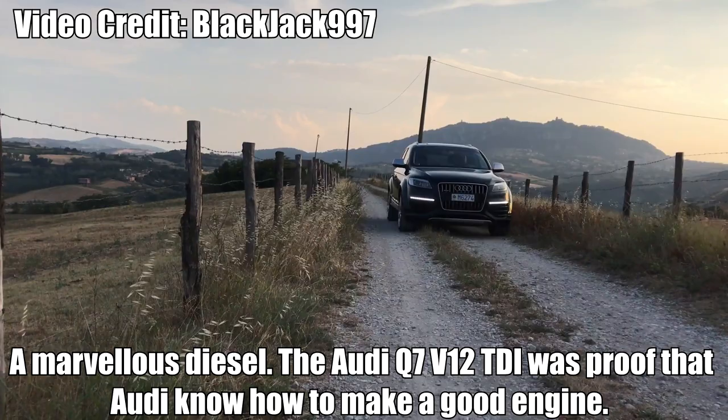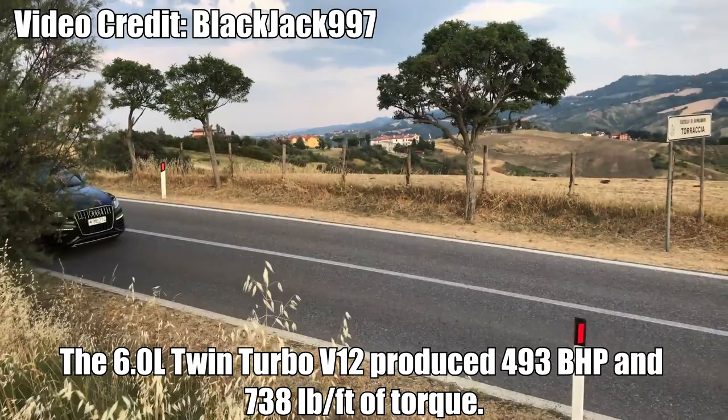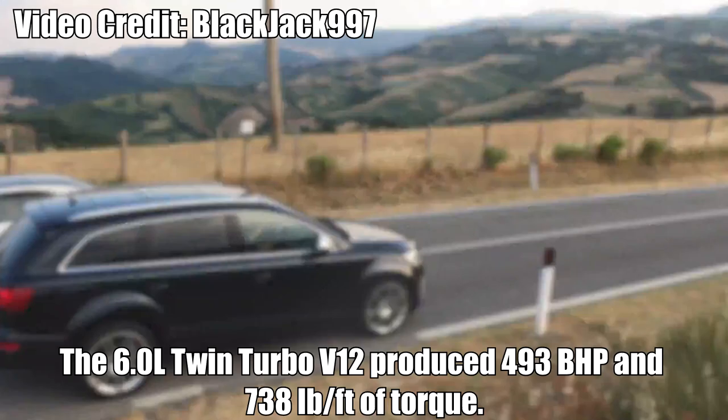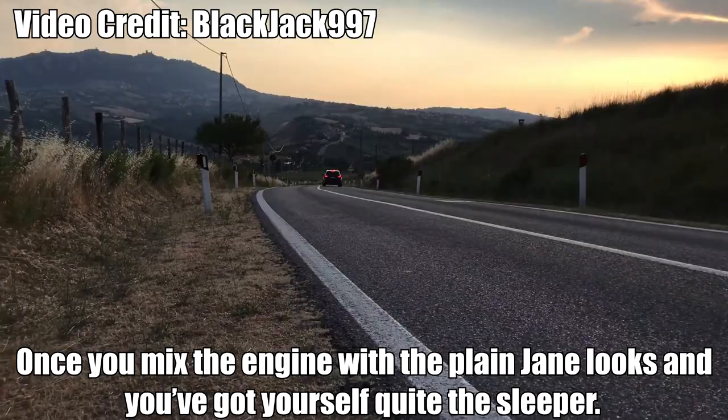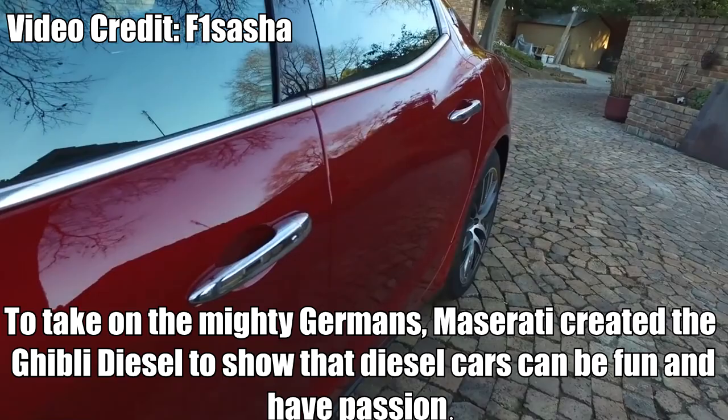Audi Q7 V12 TDI — A marvellous diesel. The Audi Q7 V12 TDI was proof that Audi know how to make a good engine. A 6.0L twin-turbo V12 produced 493bhp and 738lb-ft of torque. Once you mix that engine with the plain-Jane looks, you've got yourself quite the sleeper. Sadly, in a world of downsizing, we'll likely never see a car like this again, so I hope you enjoyed it while it lasted.